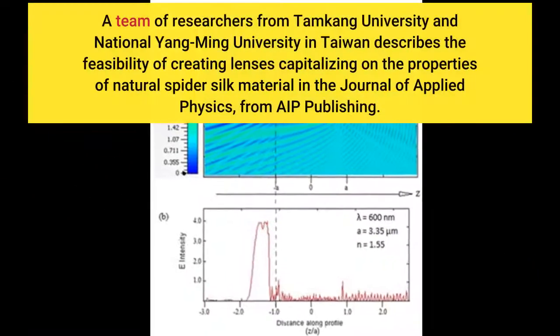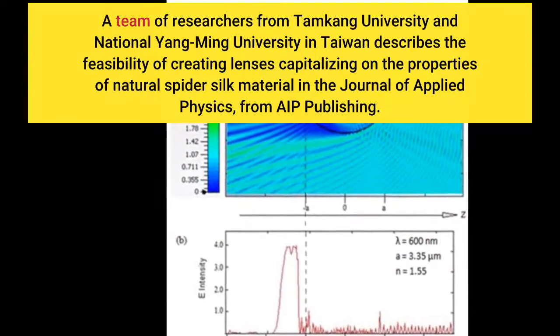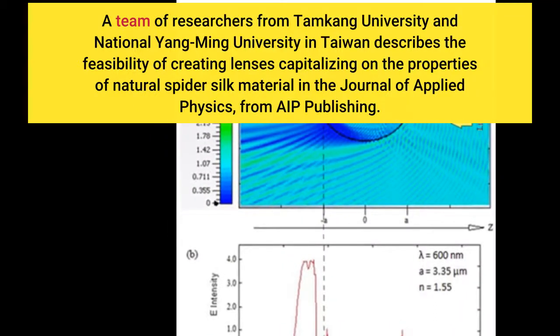A team of researchers from Tam Kang University and National Yang Ming University in Taiwan describes the feasibility of creating lenses capitalizing on the properties of natural spider silk material in the Journal of Applied Physics, from AIP Publishing.